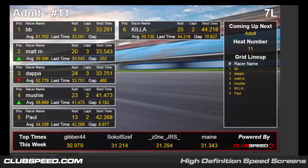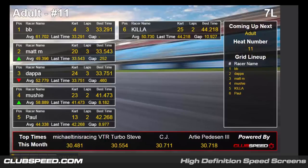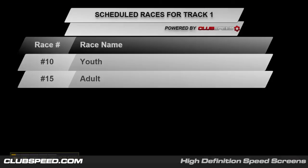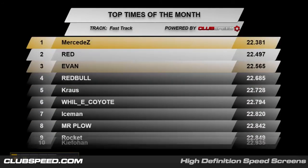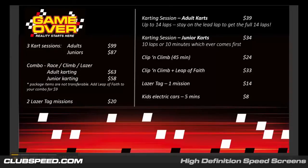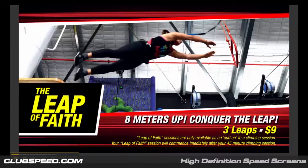ClubSpeed comes built in with a powerful tool called SpeedScreens. These are the displays around your facility that will help automate your business, create ambiance for your customers, and convey information to help relieve pressure on your reception staff during busy times. Our SpeedScreen system is a versatile tool and highly customizable. They come pre-set up to work as scoreboards, top times of the day, week, month, and ProScale scores. You can even show event information during large events, or show the next race's cart assignments so your customers don't even need to ask. They are also a great marketing and DigiBoard solution to display your pricing, marketing materials, and even sell space on the TVs to your sponsors. These are all completely customizable and can be easily managed by anyone that can get on a computer with web access.